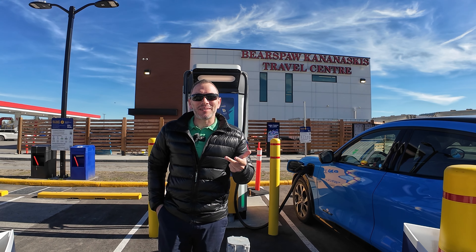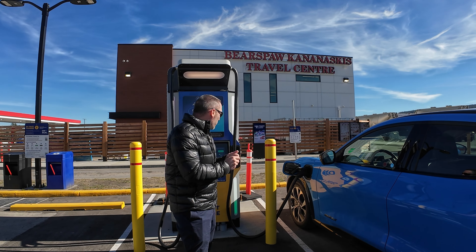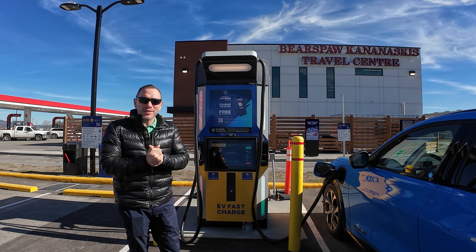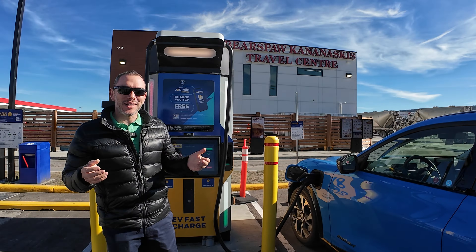That's pretty much it — it works, it's easy to start a charge, and it's free, which is nice but also a bit of a problem for the reasons I mentioned. We got good charging speeds, so overall I'd say it's a win for On The Run charging stations. Thanks for watching the French Connection, and I'll see you next time.